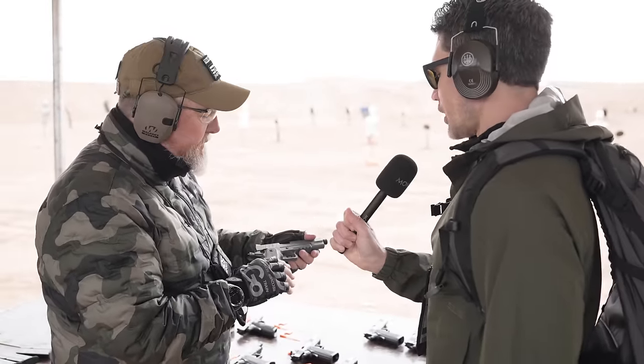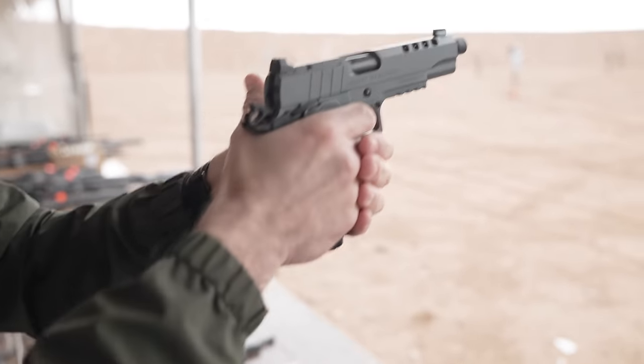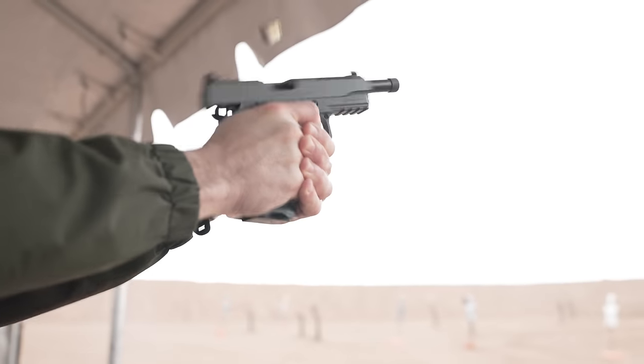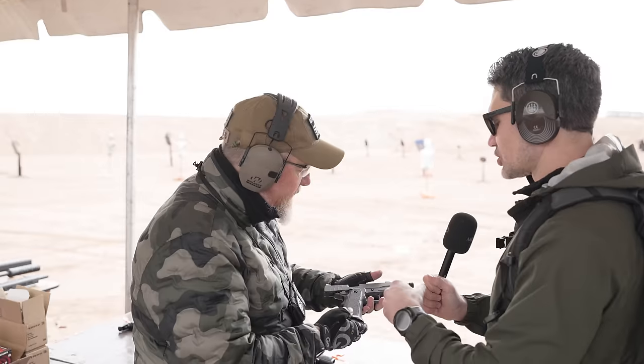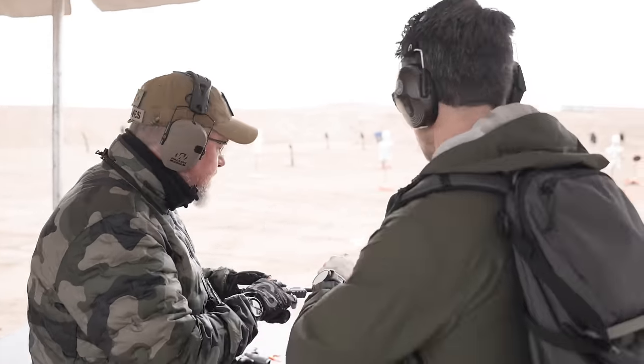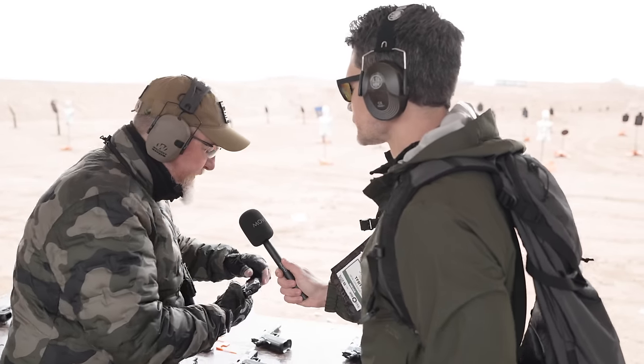What is the Night Stalker? I recall seeing it at TriggerCon - lightning cuts in the slide, that gray finish, additional geometry cuts, right? So the duty model of the T-SOSH has all the same features as the Night Stalker but does not have the threaded barrel. All ambi controls, same adjustable trigger, still adaptable for sights.